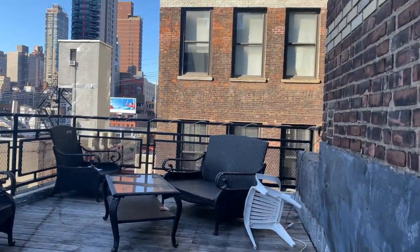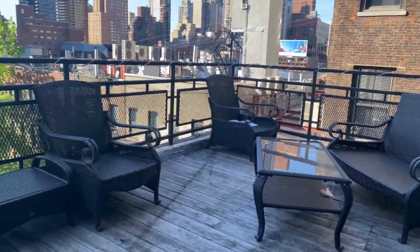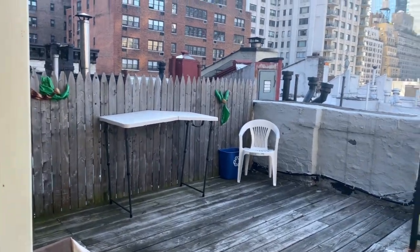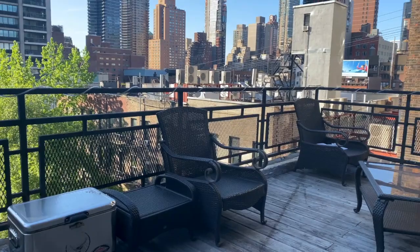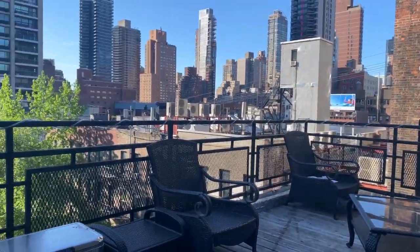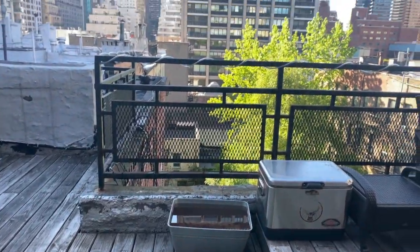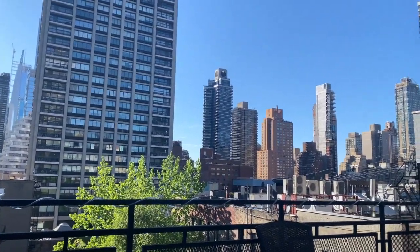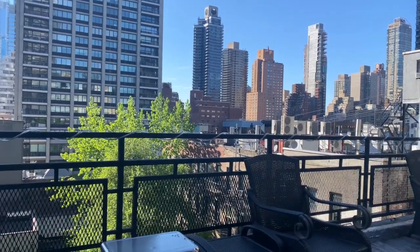And then this is the private roof deck. Birds chirping, sunshine — it's nice. And this is 335 East 58th Street.